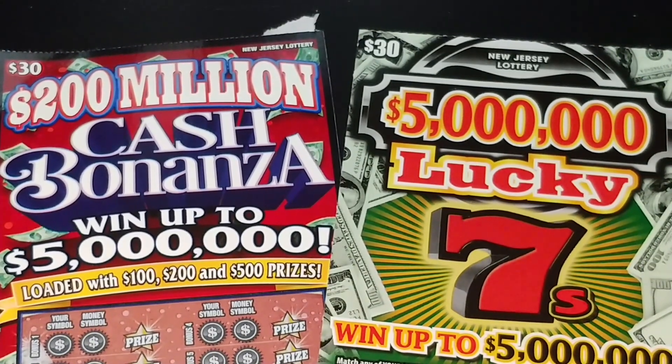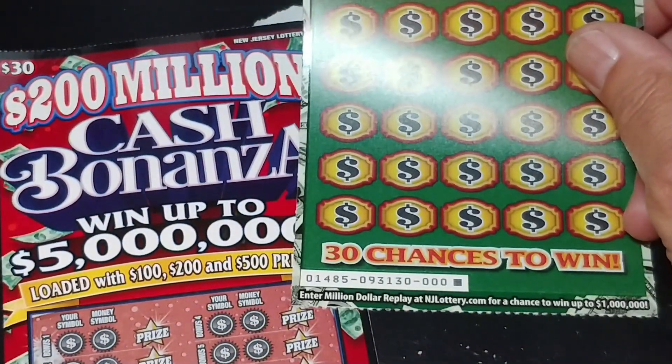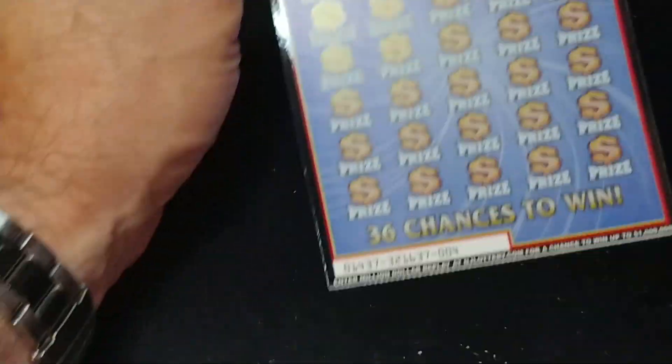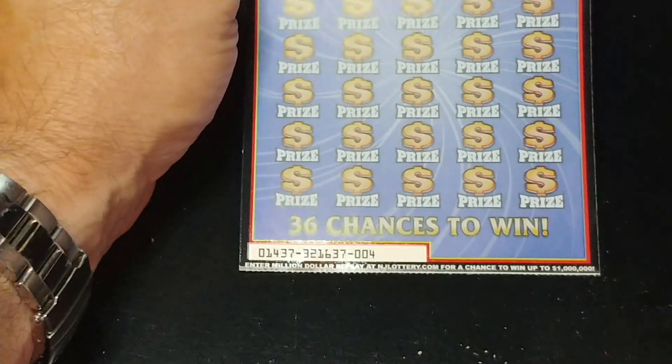Hey YouTube, NJ Scratcher here with two $30 New Jersey lottery tickets. I got the $5 million Lucky 7s and the $200 million Cash Bonanza. The Lucky 7 ticket is triple zero, first one out of the roll, and on the Cash Bonanza we have ticket number four.